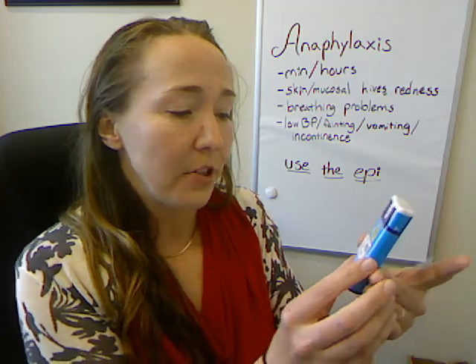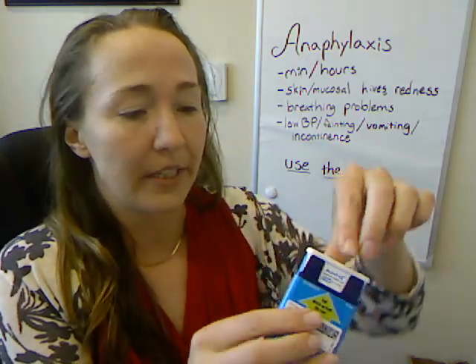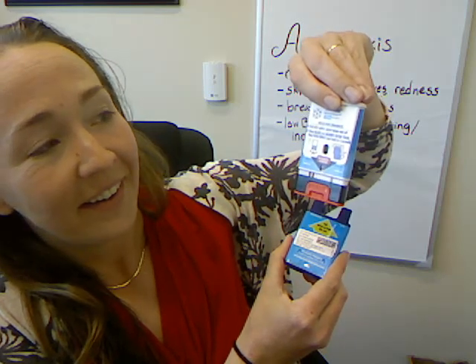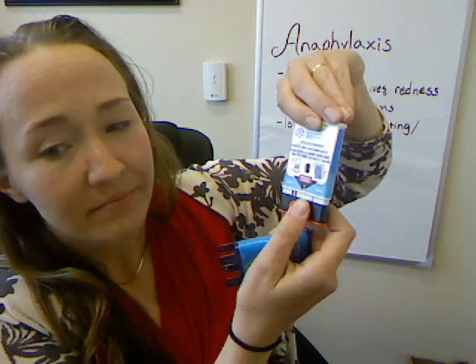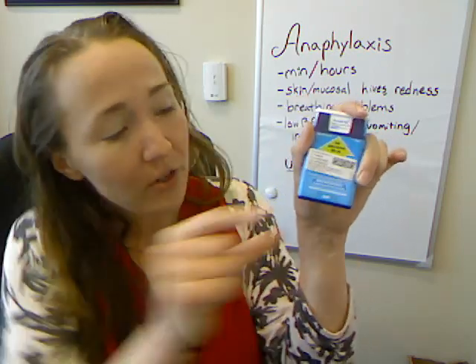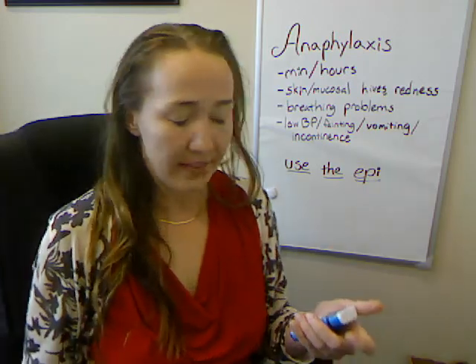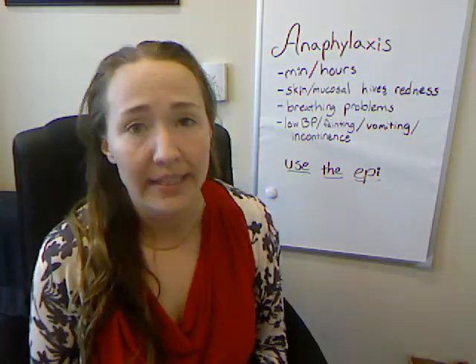This is another device for administering epinephrine — just different packaging. This one talks to you as soon as you take it out of the case: 'If having an allergic emergency, pull red safety guard down and off.' So it's going to be really similar — you pull off the red guard on the bottom, kind of like the blue cap on the EpiPen. You pull it down, put it on the patient's leg, and hold it in place for a couple seconds. The needle will come out, deliver the medicine, and then retract. Really small needle — can inject through clothing, no problem. It's really not painful, and it's worth it.